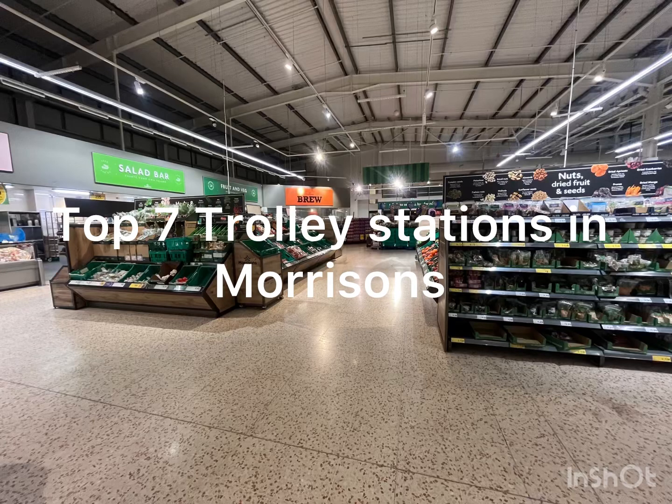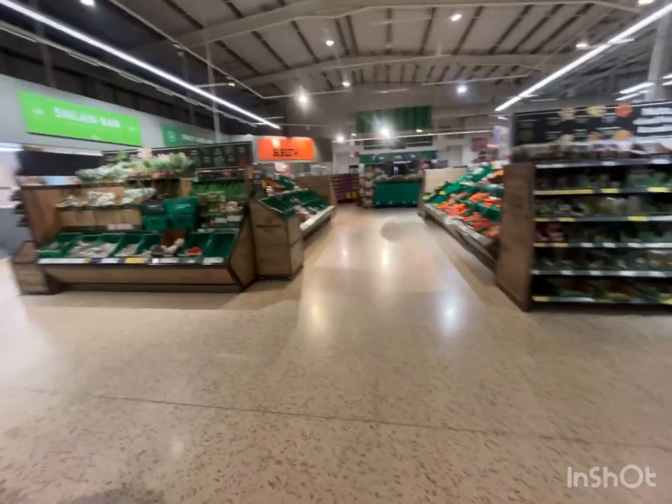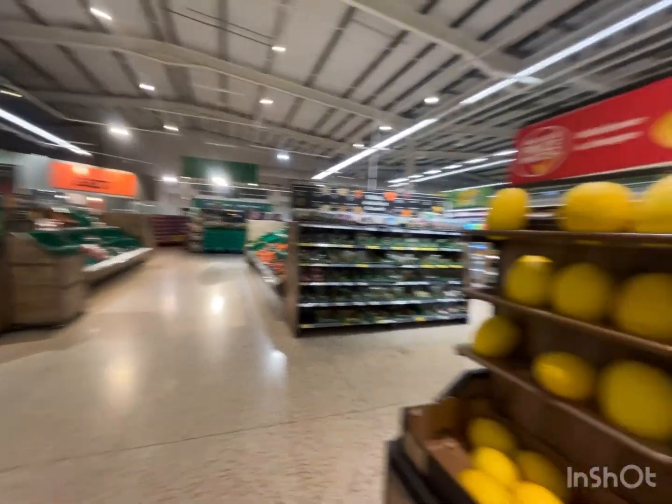Top 7 trolley stations in Morrisons. Number 7: the fruit and vegetables section. This trolley station has fruit and vegetables.